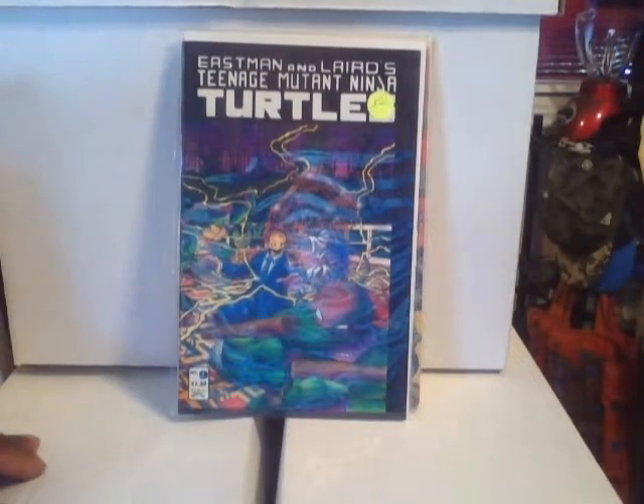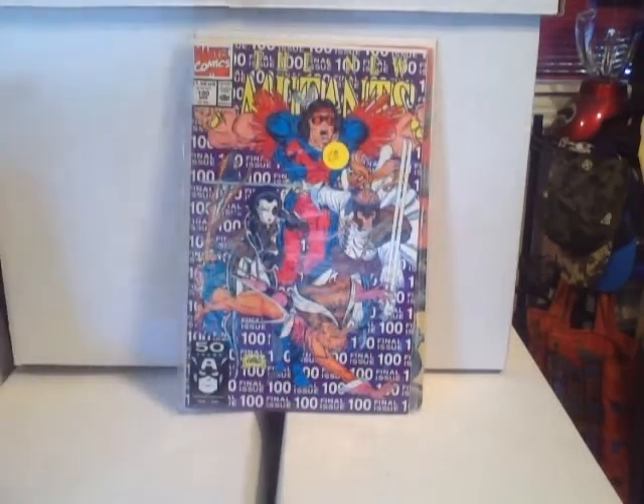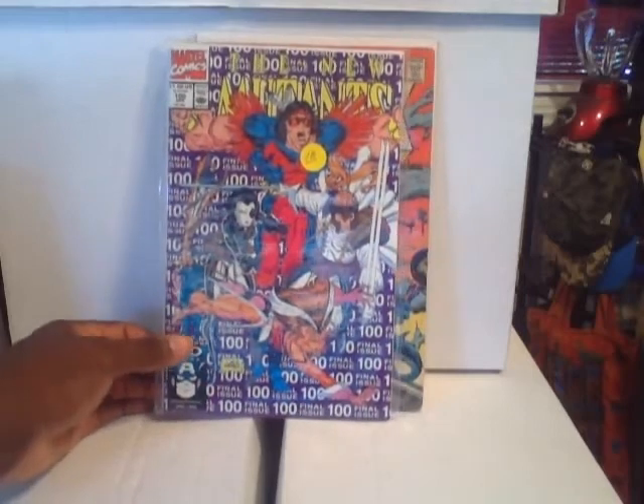This is Teenage Mutant Ninja Turtles number nine. And this is New Mutants #100 — of course everyone knows this book, this is the first appearance of X-Force.